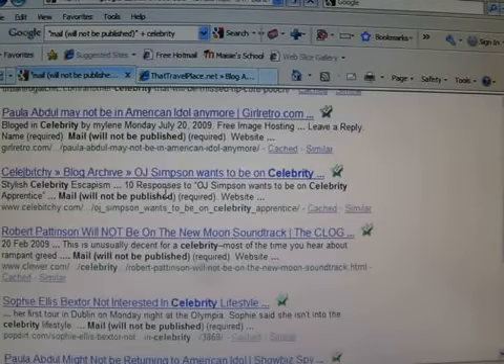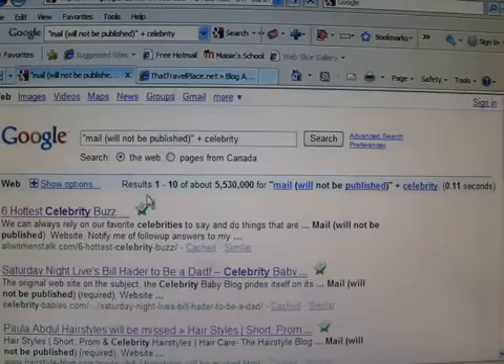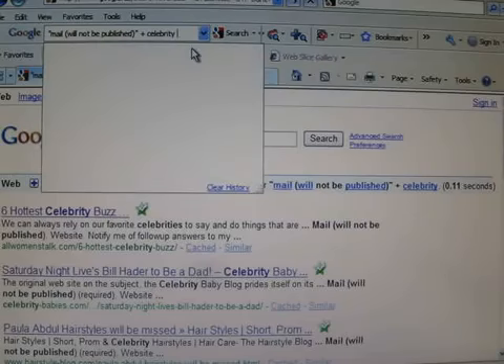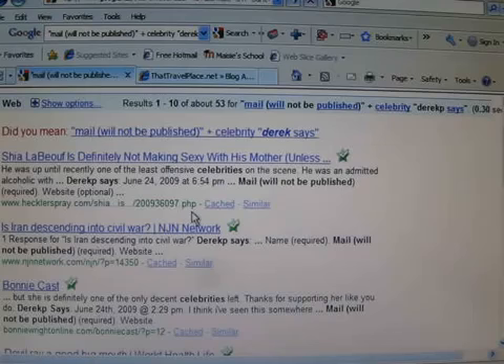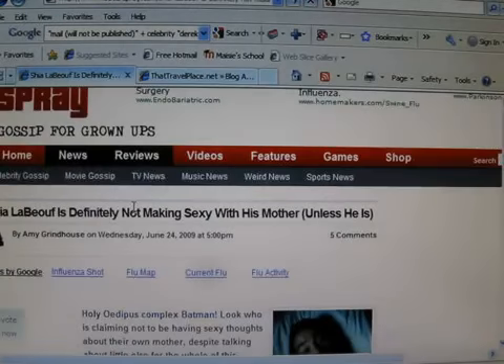I'll just do another one just to show you. The other thing we can do too is track down other people who are doing this — like Derek P., who's done a lot of posting. You'll see the same people doing some posting and you can track them down. These ones are more guaranteed to get your link posted right away. So let's give it a try.